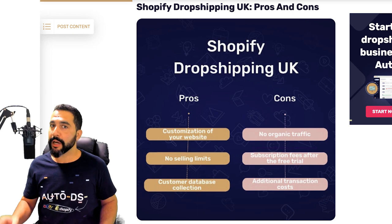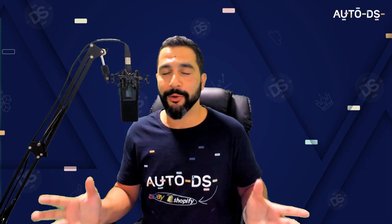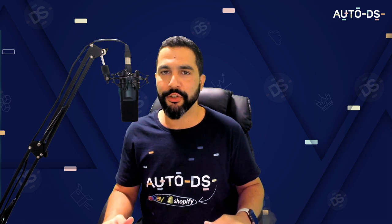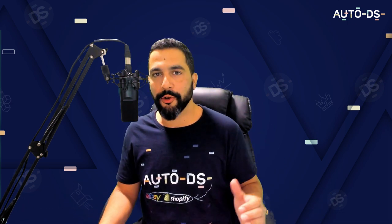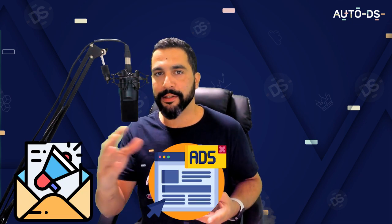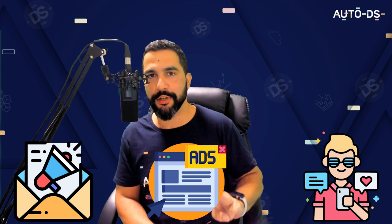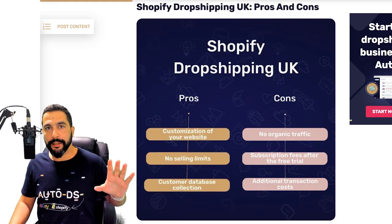Some cons of drop shipping on Shopify: first, you have no organic traffic. Once your store is up and running, nobody knows it exists. No matter how hard you worked on product research or how professional your store looks, it won't matter much if nobody knows it exists. That is why you need to market your store — through email marketing campaigns, PPC ads on Facebook, YouTube, or Google, and influencer marketing. Those are definitely my top three marketing strategies.